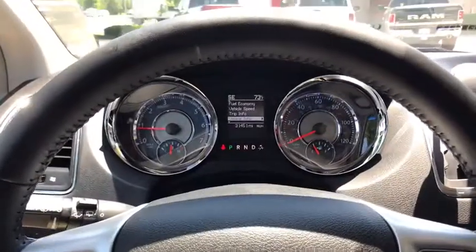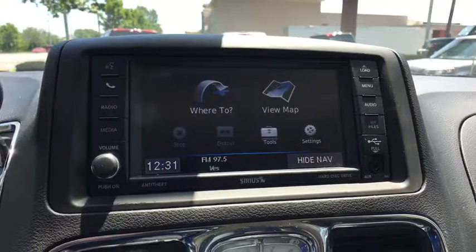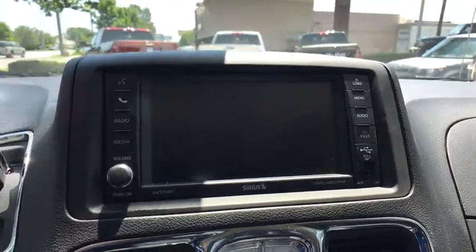Here are some of this vehicle's great options: power liftgate, traction control, navigation system, backup camera, dual airbags, power steering, one owner, hard disk drive media storage.